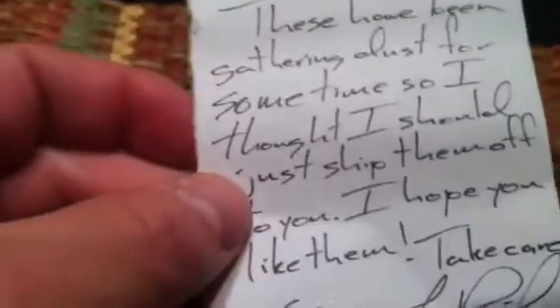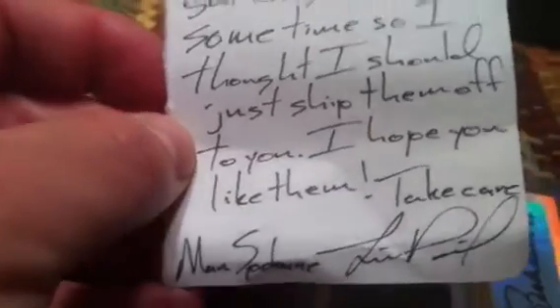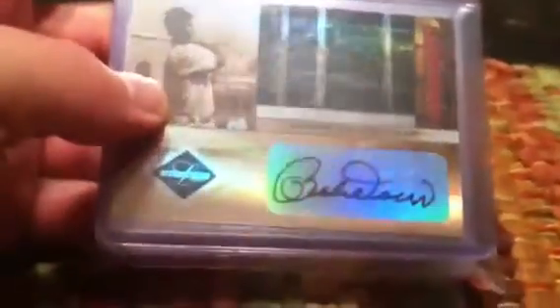There's a note that says, 'Hey John, these have been gathering dust for some time so I thought I should just ship them off to you. I hope you like them. Take care, Lynn, Spokane.' Beautiful signature. Right off the top there's a Bobby Doerr autograph — awesome card to start off with. I already have Prince of Macamera on the back, so this is going to be pretty awesome. Two great PC cards right away.